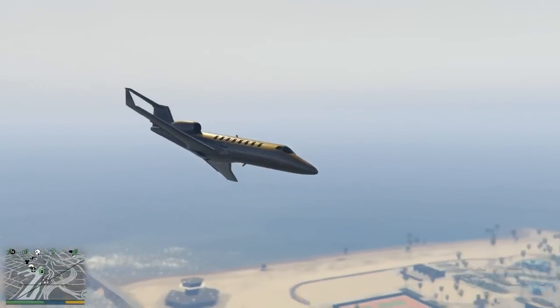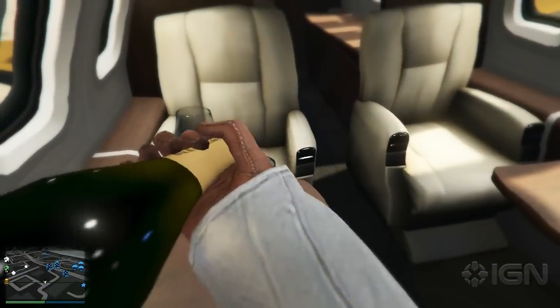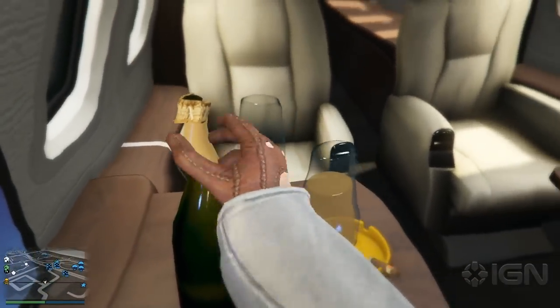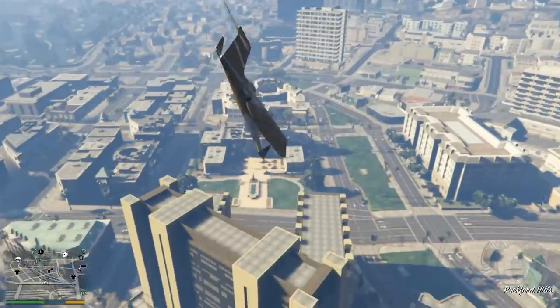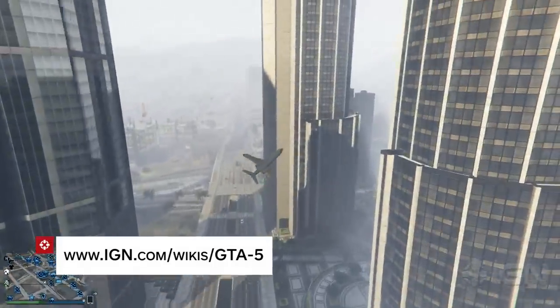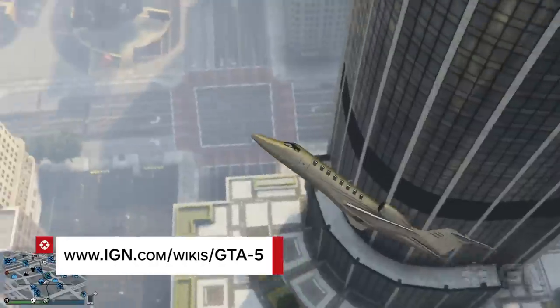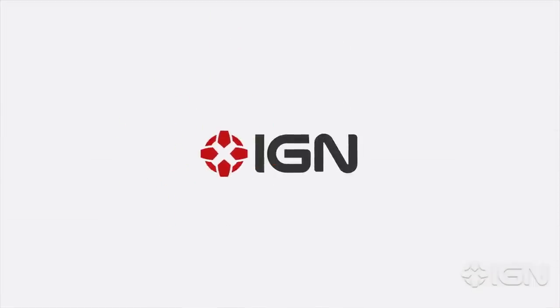This passenger jet can hold a pilot and seven friends and is made of solid gold. It even comes with complimentary champagne and cigars for all your passengers, though drinking and flying is never a good idea. Be sure to check out our Wiki for the full list of patch notes with this update, and for everything else on GTA 5 and GTA Online, you're already in the right place here at IGN.